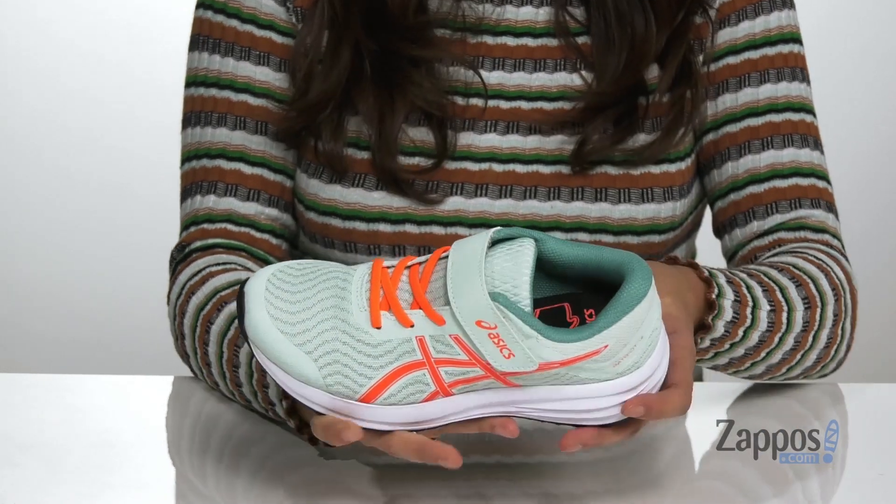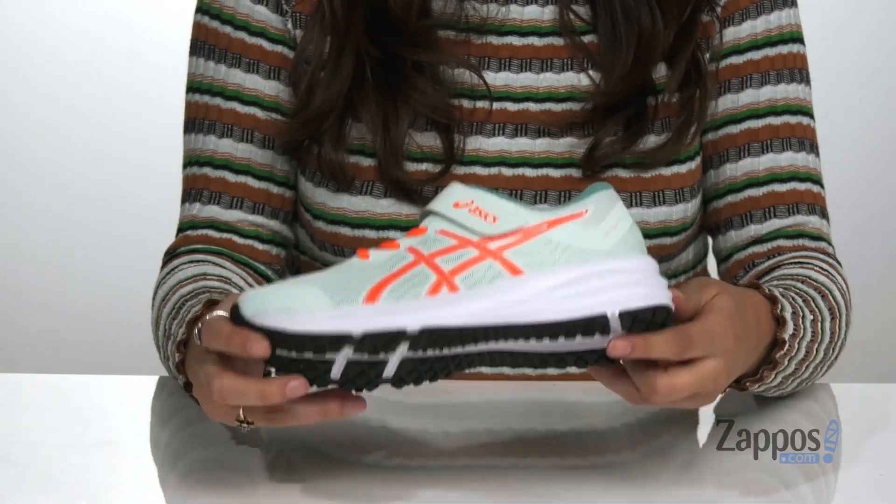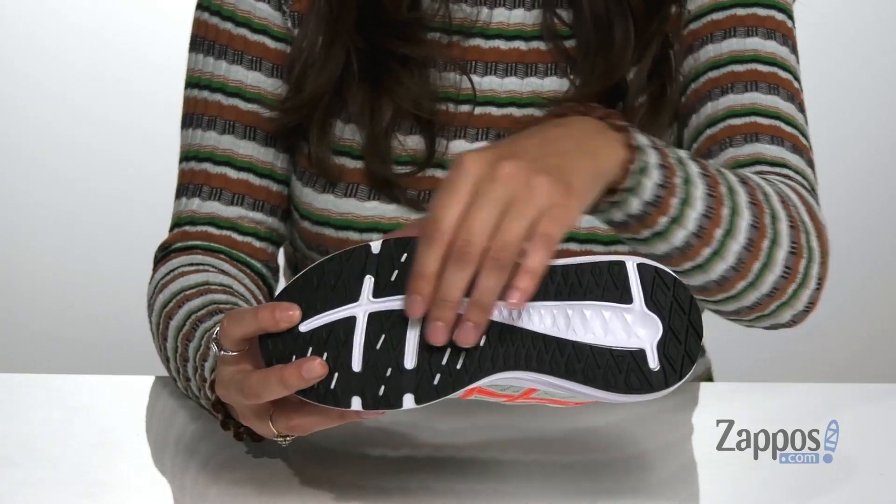They feature an internal heel counter for added stability and it's all on top of a non-marking rubber outsole that's textured for plenty of traction. Help them to feel great and look great too in these shoes. They're from Asics Kids.